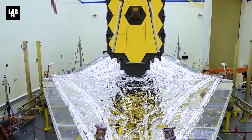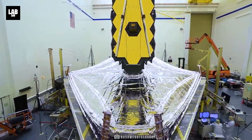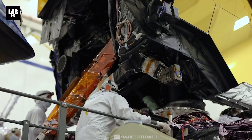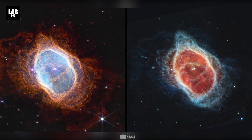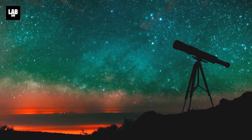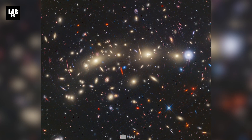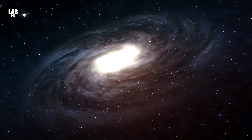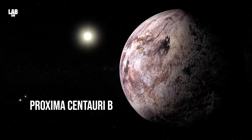The James Webb Space Telescope is a space telescope that was specially created to carry out infrared astronomy. Its high-resolution and high-sensitivity apparatus allows it to view objects that are very old, distant, or faint — even better than the Hubble Space Telescope. This allows astronomers and cosmologists to catch a glimpse of the first stars and the formation of the first galaxies, and in some cases it even provides detailed atmospheric characterization of potentially habitable exoplanets, like Proxima Centauri b.